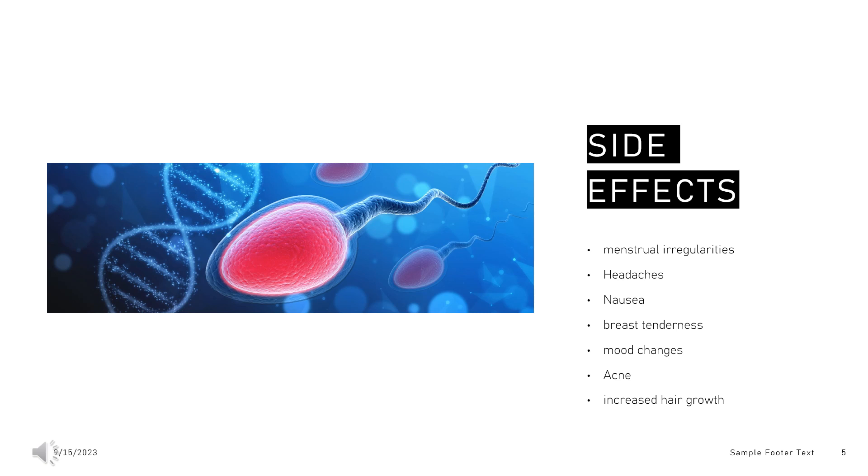Norethisterone is a progestin, or a synthetic progestogen, and hence is an agonist of the progesterone receptor, the biological target of progestogens like progesterone. It has weak androgenic and estrogenic activity, mostly at high dosages, and no other important hormonal activity.